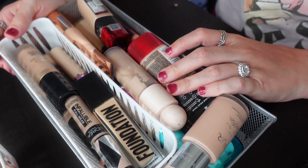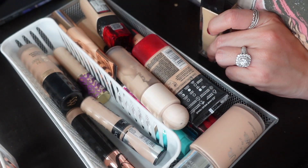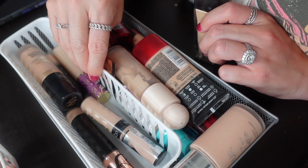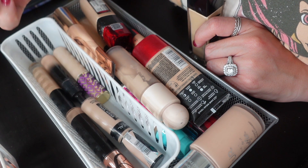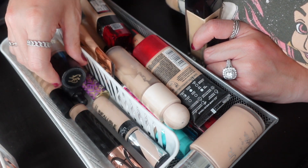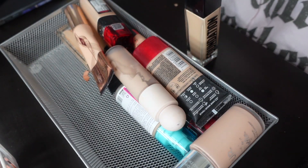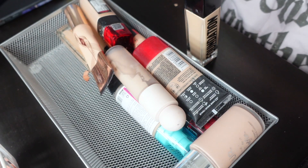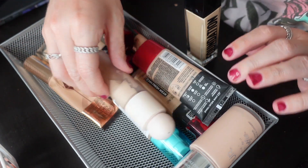This whole section is concealers — I don't have that many. I have six concealers and I use and interchange all of them, so these are not going anywhere. These are all concealers that I recommend.